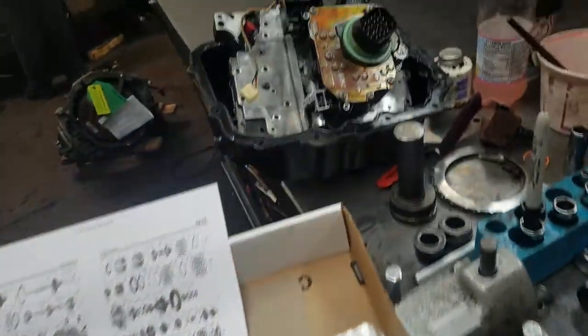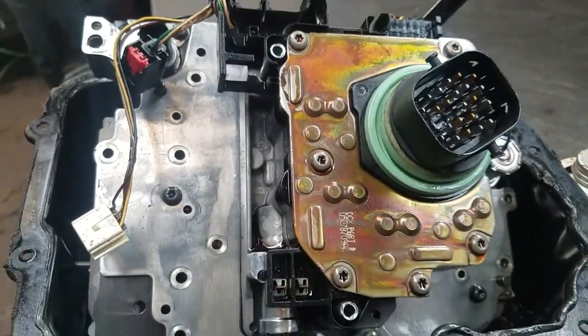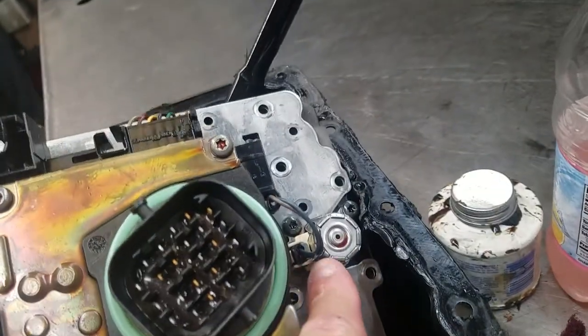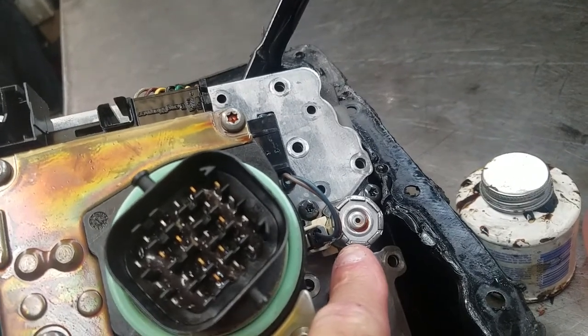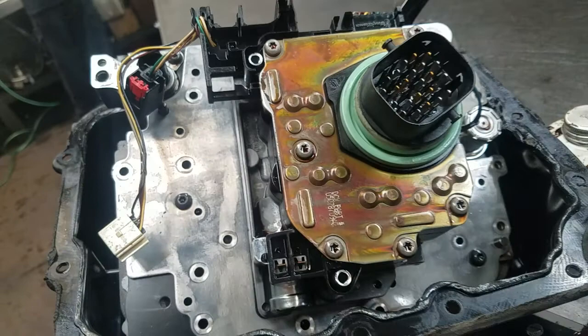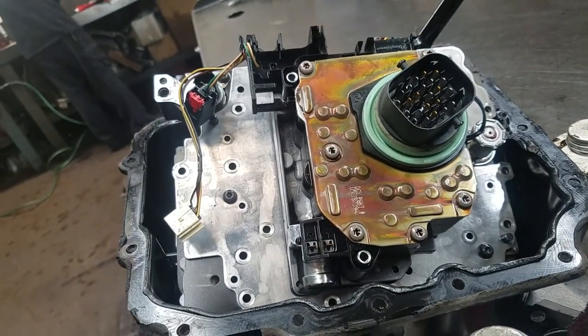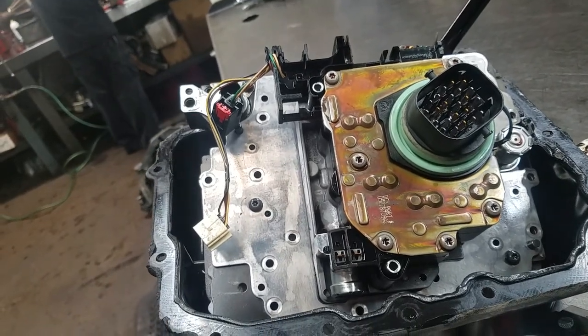One important thing with these transmissions: they have a fairly extensive solenoid block assembly, which gets replaced. They also have a VLP — variable line pressure solenoid — as well as a pressure transducer. One of the things they try to do is minimize operating line pressure in order to maximize fuel economy on these vehicles.